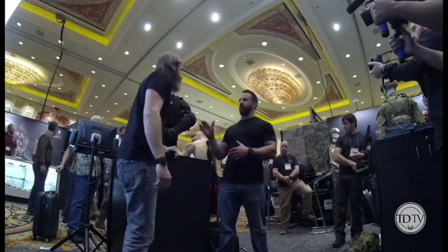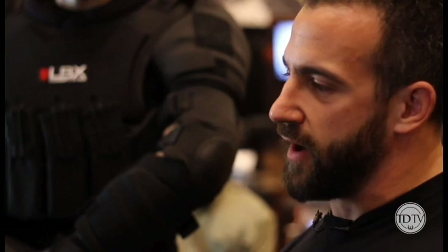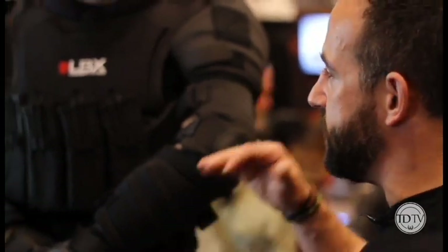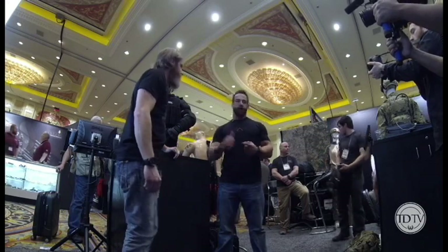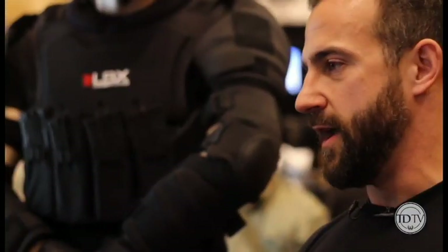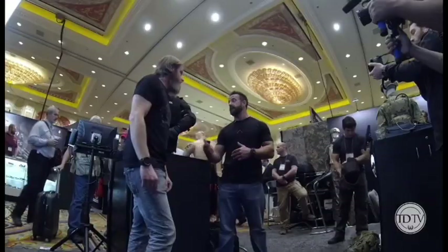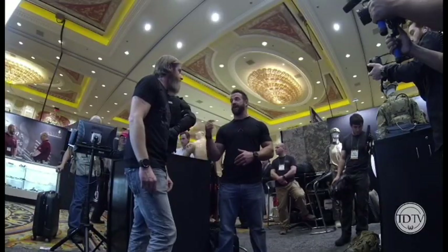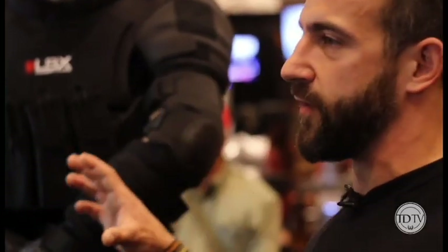So obviously these things have come a long way, but it's important to talk about where it started. Tony Blauer and the fear system, and the way he developed this suit for guys to run out there and do scenario training — reality-based training for law enforcement, military, civilians, MMA. He's been huge. I was just training with Tony this weekend here in Vegas, and it's always great to get with him and kind of go through where all this stuff came from.